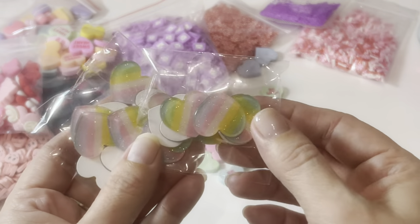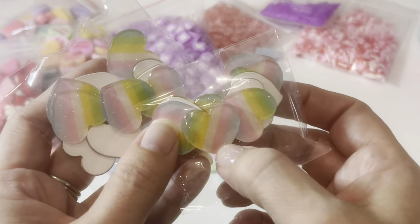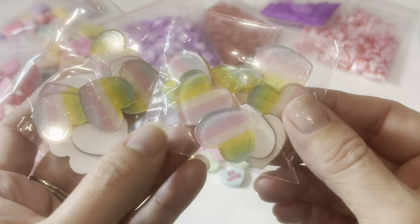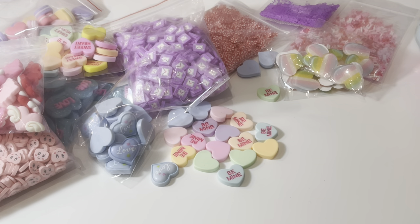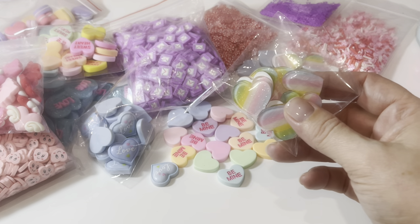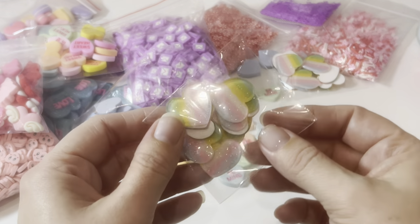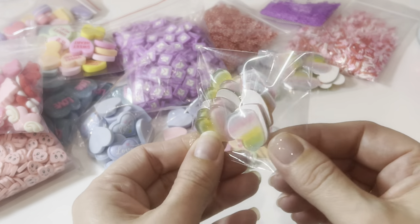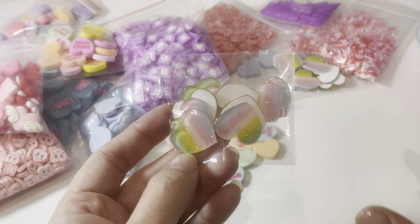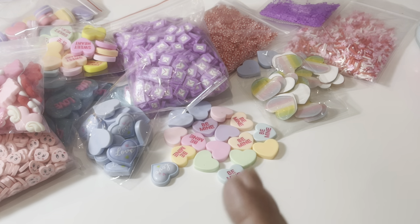It came out in the last year, possibly even the last six months — super super cute, super super glittery. We've got like the clear translucent resin with the opaque resin at the back and I just love the effect that gives — super pastel and super glittery. I actually saw these in a thumbnail from my friend Cutesy Shelf — if you like my videos you should check out her channel. She's one of the people I kept in touch with since I stopped posting.